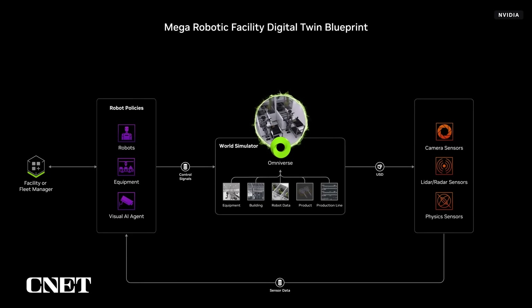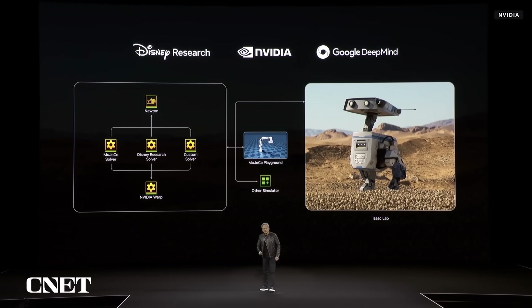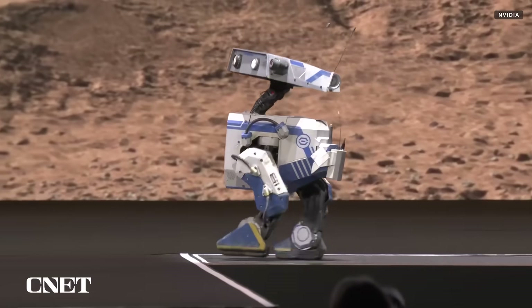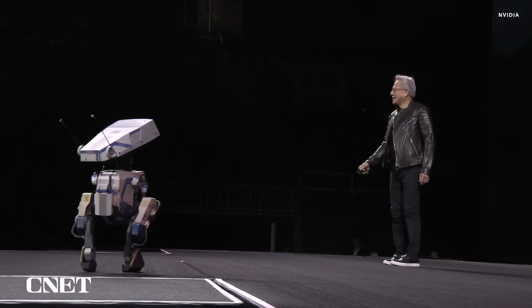Today we're announcing something really special — a partnership of three companies: DeepMind, Disney Research, and NVIDIA, and we call it Newton. A remote-controlled BDX droid was brought out to celebrate the new physics engine, and it was announced that like Isaac Groot N1, Newton would also be open source. Newton is open source because we want to not only give developers this amazing work that we're doing with Google DeepMind and Disney, but also so they can contribute back to it.